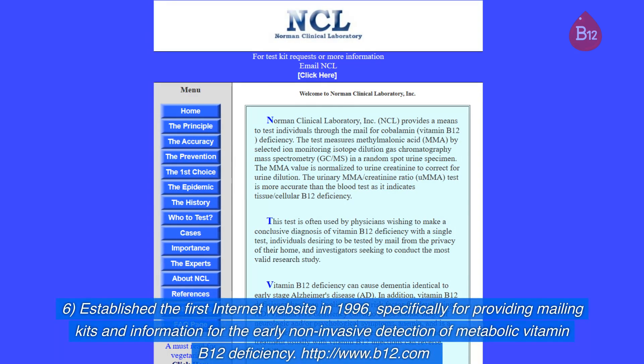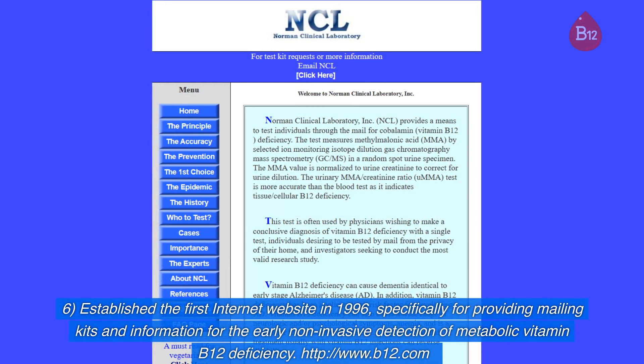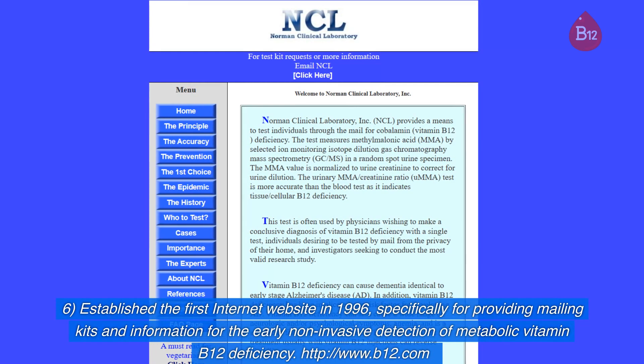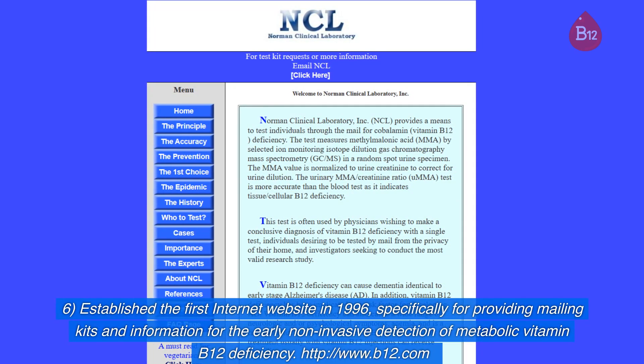They also established the first internet website in 1996 specifically for providing mailing kits and information for the early non-invasive detection of metabolic vitamin B12 deficiency.